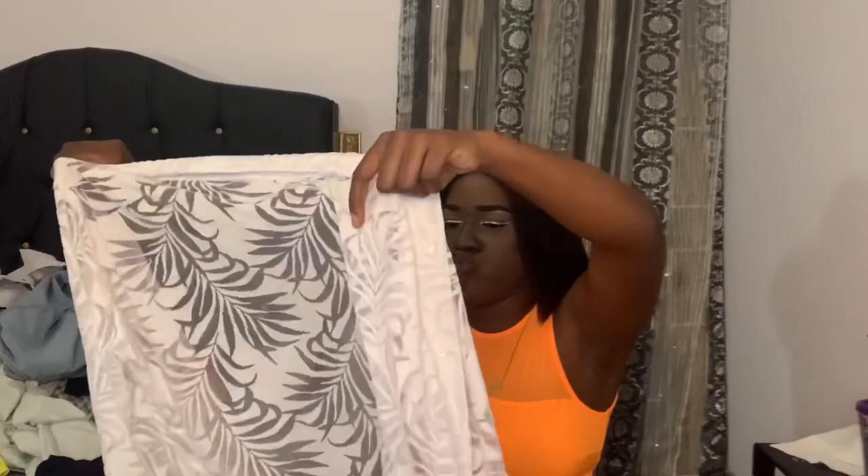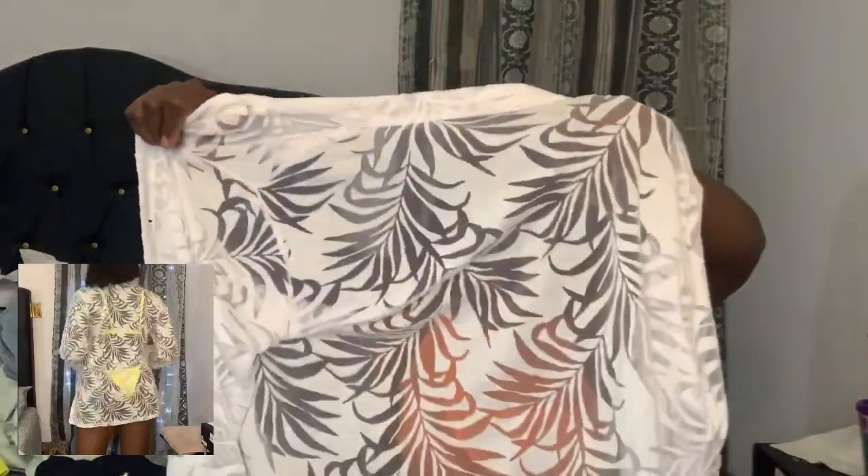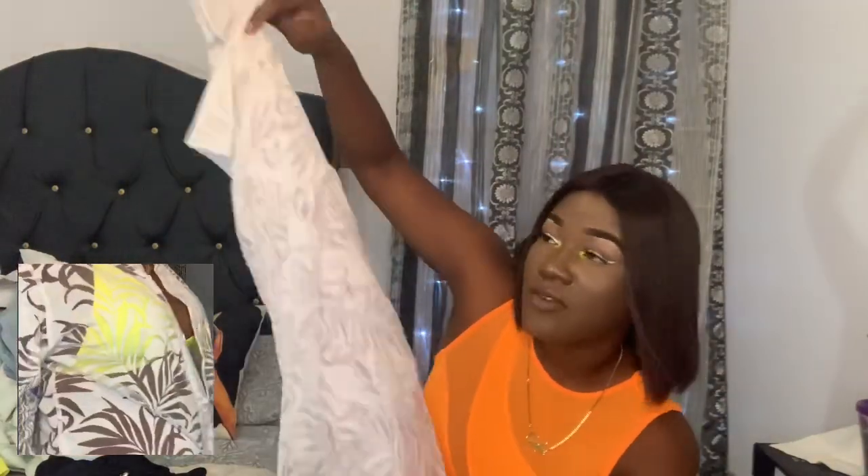I have three more items to show you guys and then we're done with this video. The next item is just a white cover-up but it has this little leaf detailing going on, as you can see, and it has a collar with buttons so you can actually button it up. I won't know the price for this one because I bought it here in Jamaica. I've had this for probably four years or more — it's still really good, still strong.